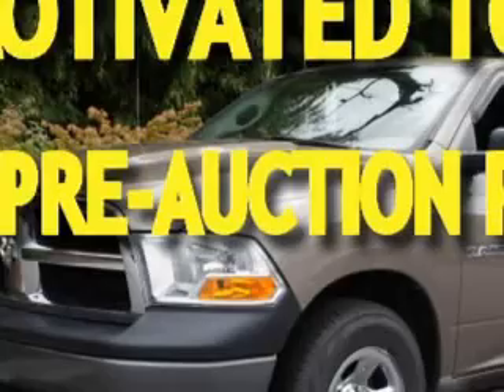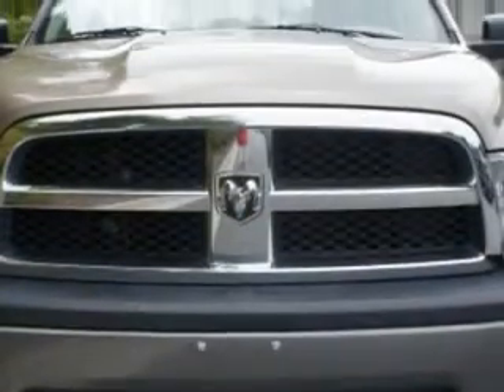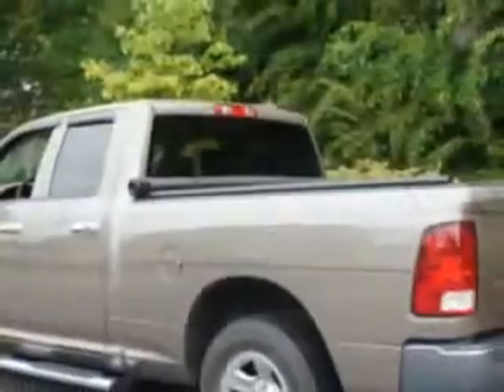If you have a purpose for your vehicle, you'll love this Austin Tan Pearl Coat 09 Dodge Ram 1500 SLT. It's equipped with an 8-cylinder engine and an automatic transmission.